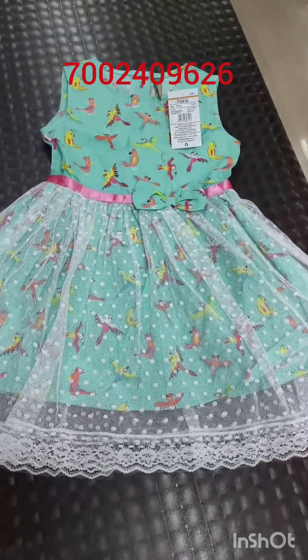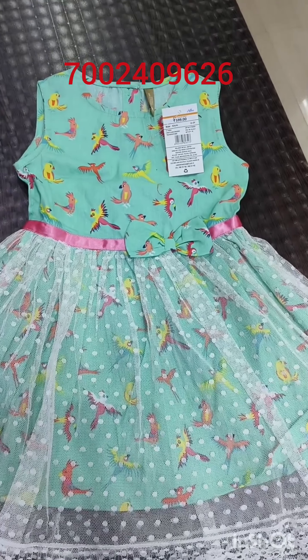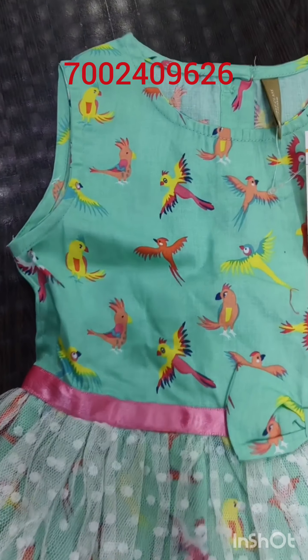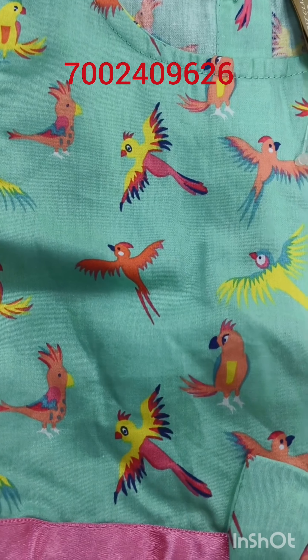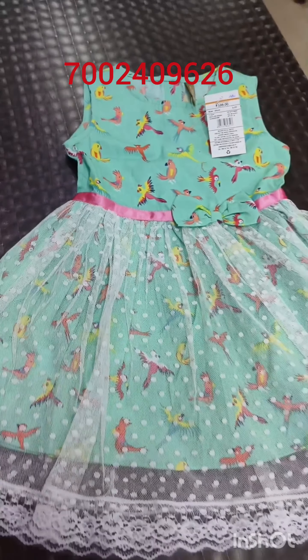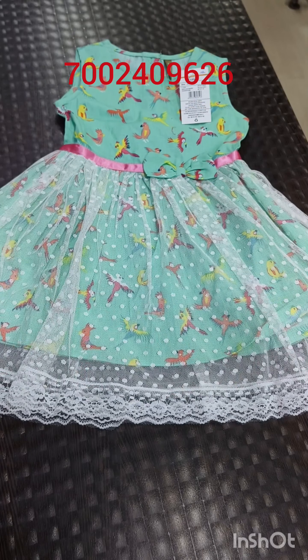Next, this is green and sea green. It is pure cotton. This is the same amount of discount.